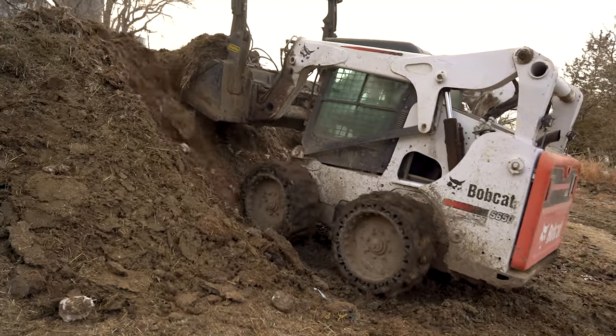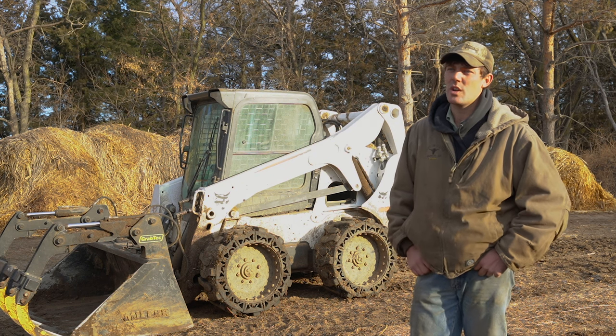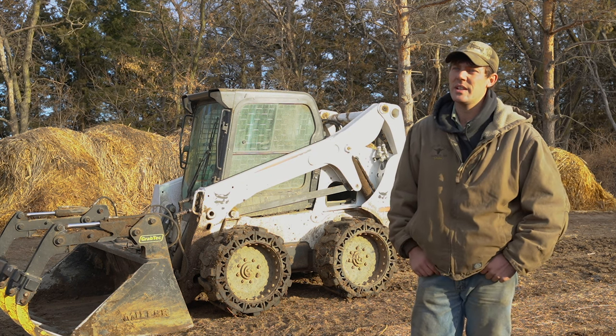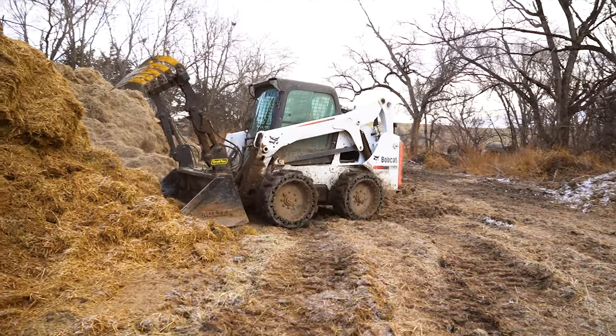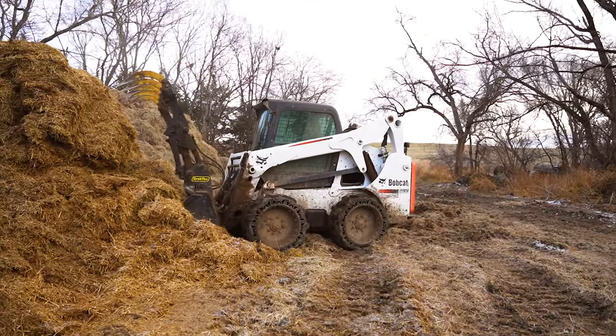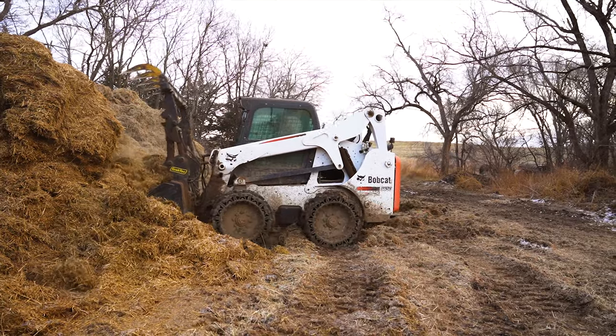What really caught me was they had one of these machines out in a rock quarry and I could really see what it'd do out in the mud. I always kind of looked at getting a solid rubber tire for our machine and I really liked the combination and everything that was about it.